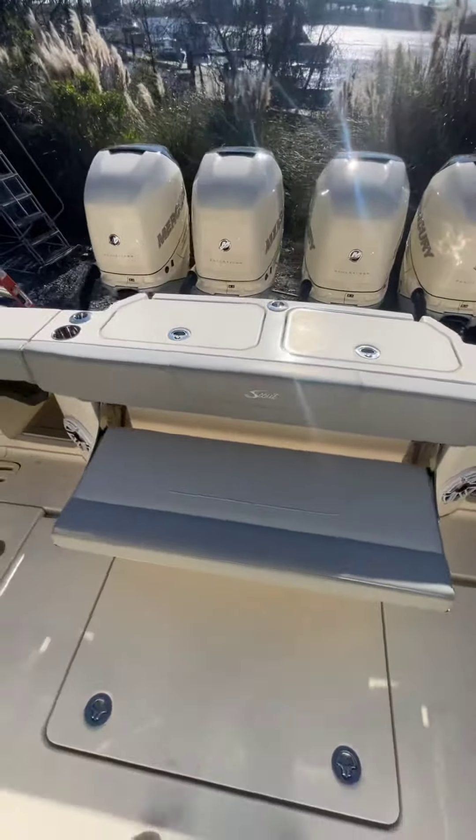Here you've got a grill, sink, stools, a big cooler that pulls out, and those are steps that give you access to the top.